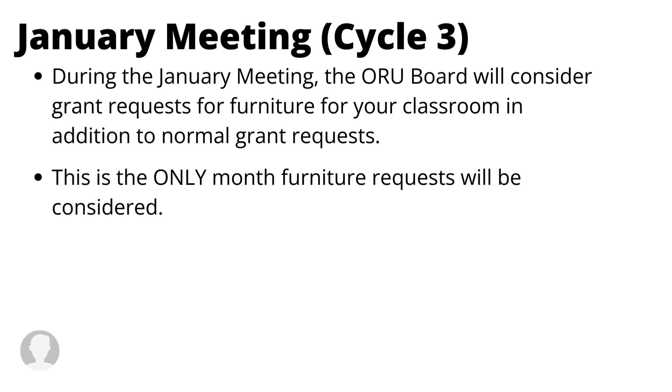Big news! The January meeting cycle, which is grant cycle three, will consider grant requests for furniture for your classroom in addition to the normal grant requests. This is the only month furniture grant requests will be considered. They just ask that whatever you're requesting has more to do with a purpose and less to do with decoration, but they understand that sometimes those can be both.